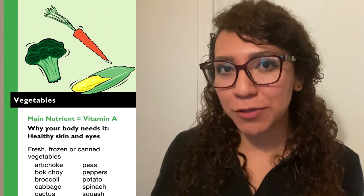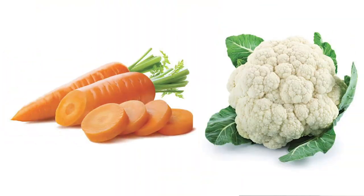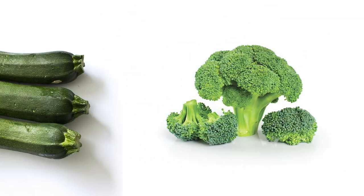The second food group, the green food group, is called the vegetable food group. In this food group we're going to find colorful vegetables like carrots, cauliflower, broccoli, zucchini, canned or frozen vegetables. So anytime that you are adding some tomatoes or bell peppers to your pizza, you are adding vegetables to your day.